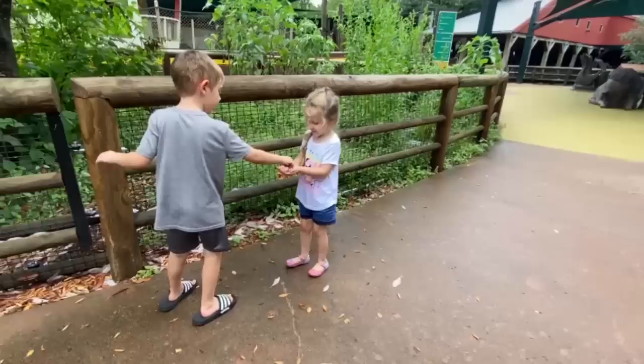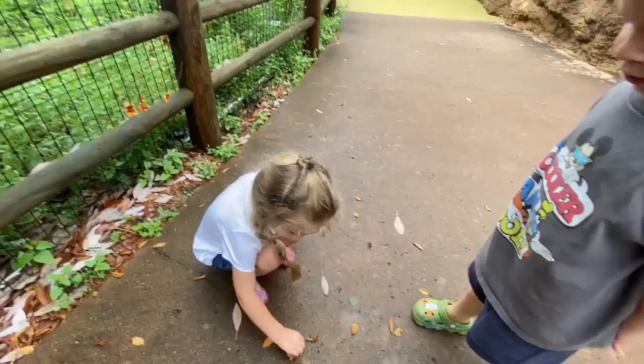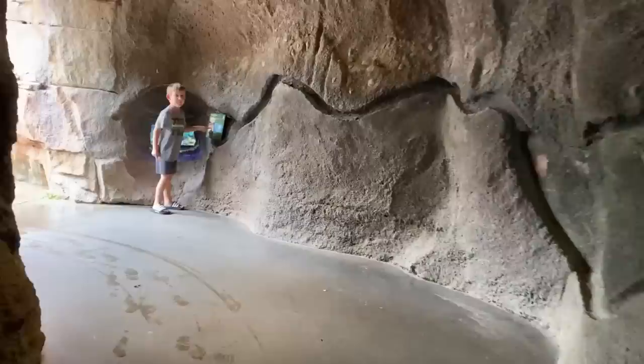There's a worm on the ground. We've got to save them. Look at them. You want them? Yeah. He changed his mind. It's okay. I don't know. We can wash your hands. You can wash them!